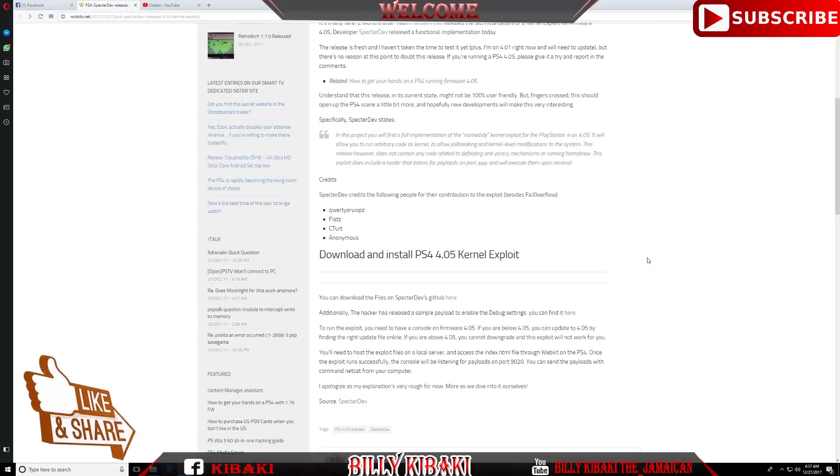I'll leave a link in the description to the website so you guys can read up about it yourselves. As soon as I get this done on my PS4 I'll also make a video. Thanks for watching guys and I'll see you in my next video.